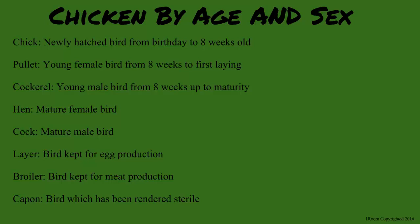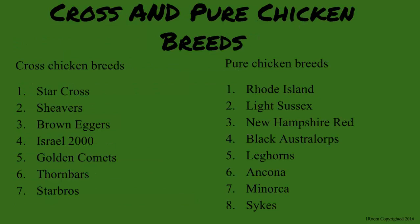What? They castrate cocks too? That's mean. Shh, or else no chicken for you. Can you tell me the breeds you keep at home? Last time I checked, they were just chickens, only different colors. Technically, it is hard to come across pure breeds due to continuous crossbreeding. This has resulted in many hybrids such as Star Cross, Shaver, Brown Eggers, Israel 2000, among others.